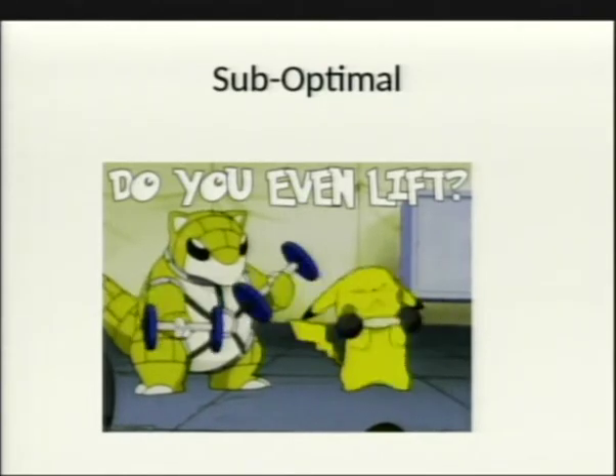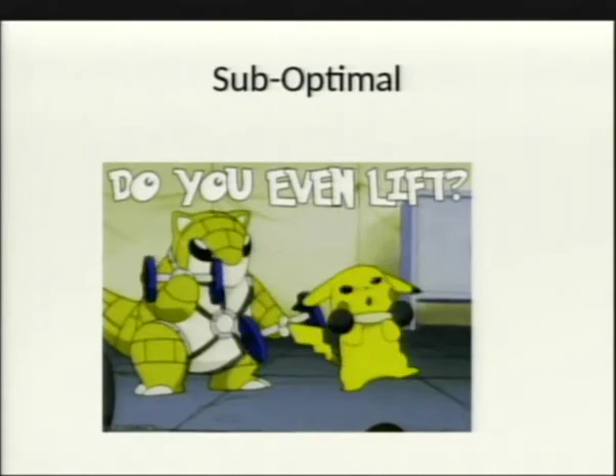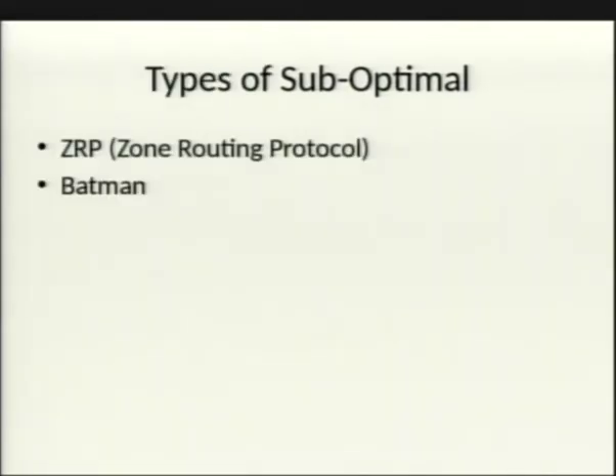Suboptimal protocols are those that don't really fit in either category. Examples include ZRPG, the Zone Routing Protocol, which is a hybrid of both, and Batman, which doesn't really fit into either category.